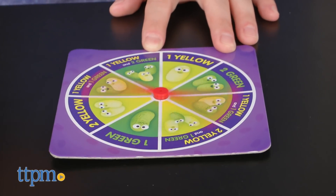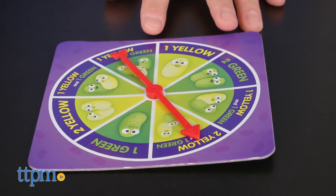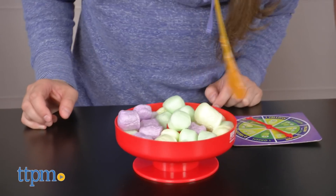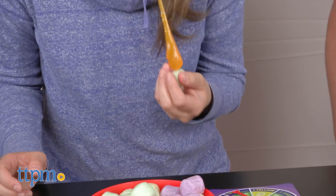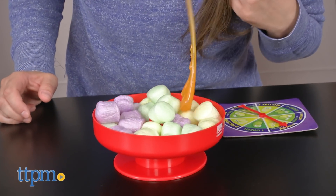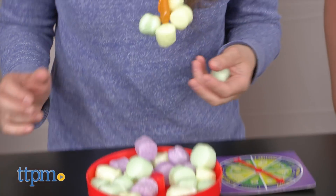To play, the youngest player goes first and spins the spinner. The bowl timer is set, and the player must pick the boogers they spun using the snot glasses before the time runs out. If they don't match what they spun, they must return all the boogers to the bowl.